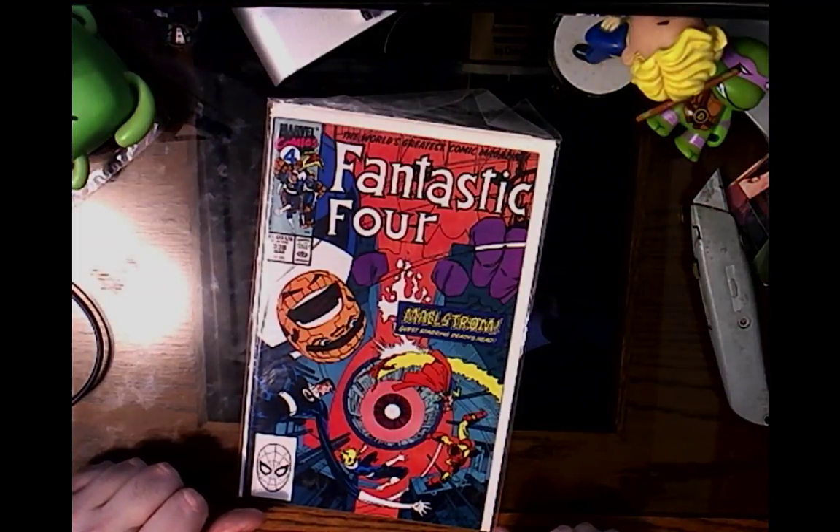It wasn't a dollar, but it was still fairly cheap for getting signed stuff with certificates of authenticity. So for a dollar, I found a really old Fantastic Four.